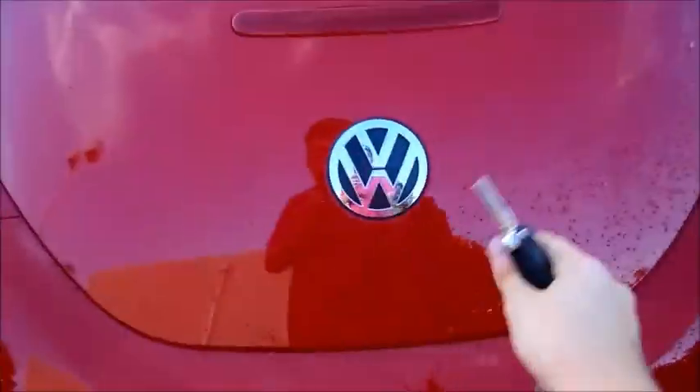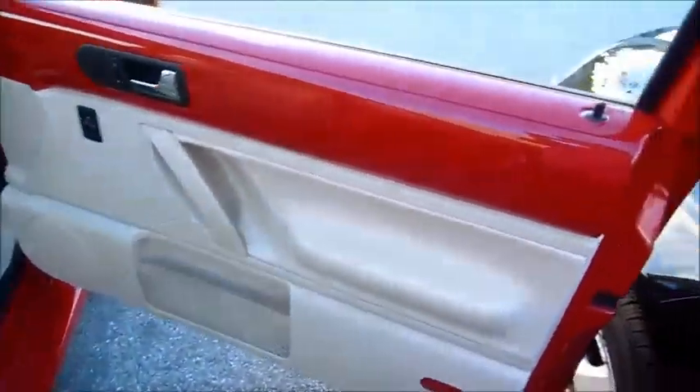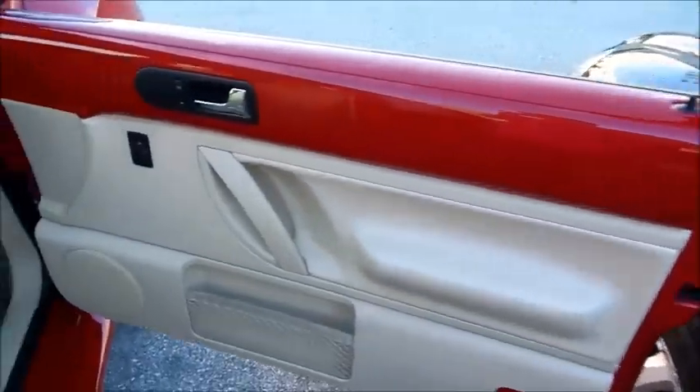It's got a small trunk space, but it's typical for a Beetle. It has enough room for everyday items. These train brakes are so annoying.